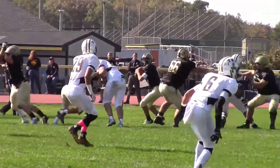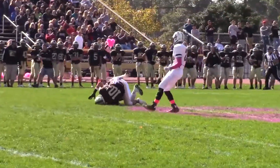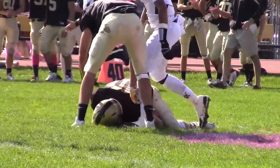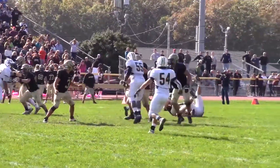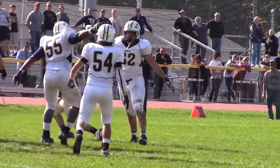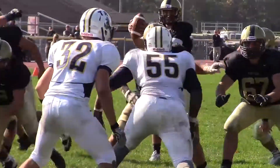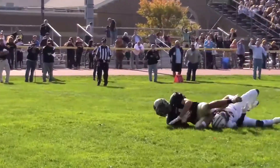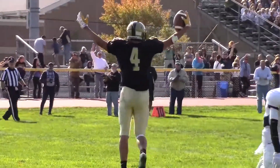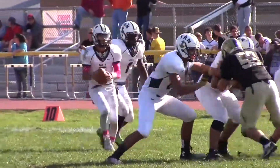That is a great pass play right there. Southern looking to answer — Bleichner to Zach Halliday, what a great catch in traffic. But Toms River North's defense would get a stop. Cole Labatch with the sack at the half. Southern has a 7-6 lead. Opening drive of the second half, Bleichner to Dom Vanderbroek — a nine-yard scoring play. It's 14-6 Rams.